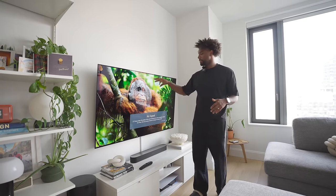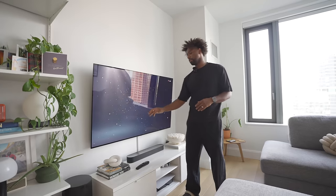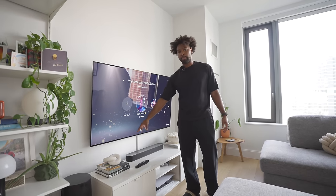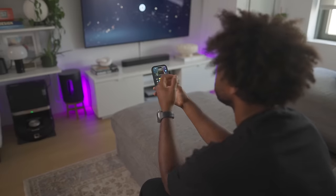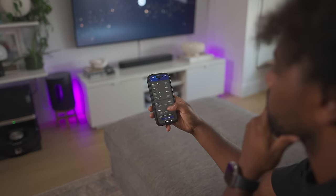I recommend getting your TV mounted, especially if you want to have some sort of home theater system that sits on top of your media console like our Sonos Beam 2. Behind the media console are Govee light bars. For the price and quality, you can't go wrong with Govee — they're really easy to connect to the app where you can change the hue, brightness, and customize your lighting experience.